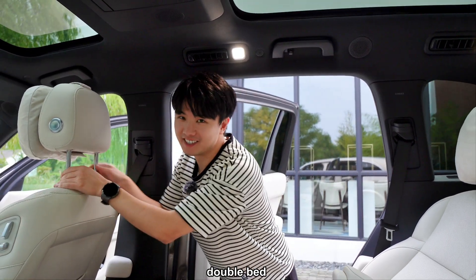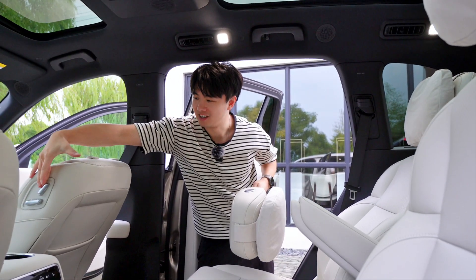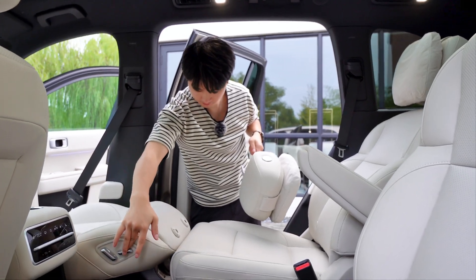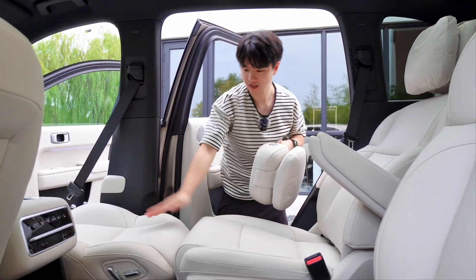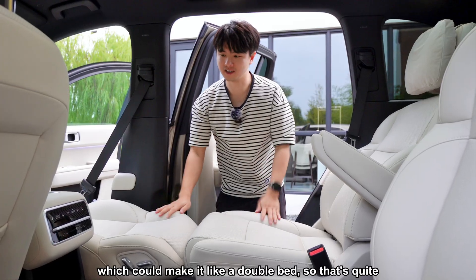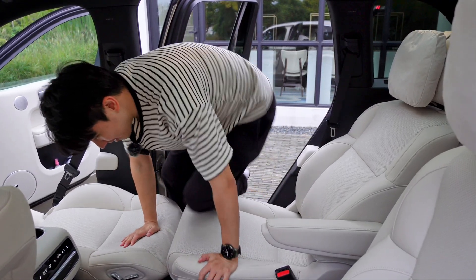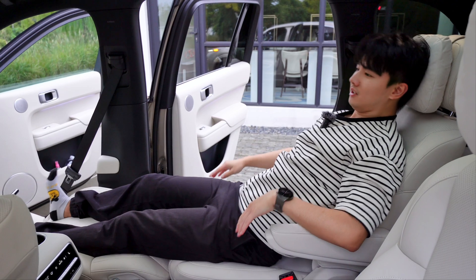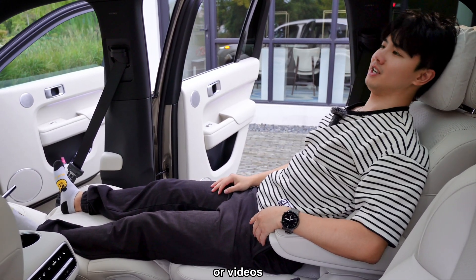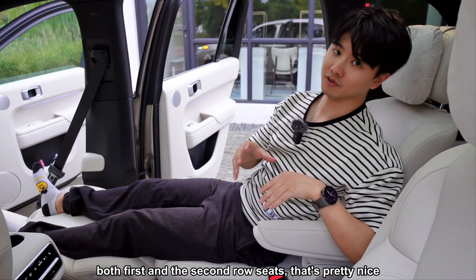For a family SUV of this size, the interior also supports a double-bed mode. You remove the headrest and fold the front seat down — you can do either side or both. With just one side you get a single bed. There's also an official mattress package available to make it a double bed, which is very family-friendly for outings. The single bed is ready — wow, it's so soft! You've got a large screen in front to watch movies, and you can activate the massage function, which works on both the first and second row seats.